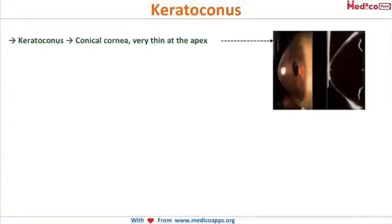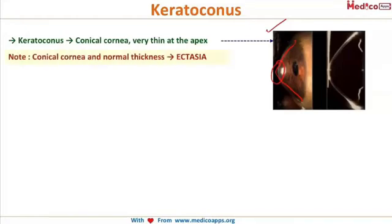What is keratoconus? It is nothing but a conical cornea. Normally our corneas are not conical, but in this condition the cornea projects forward and keeps thinning. This condition is called keratoconus. Note that a conical cornea with normal thickness is called ectasia, but when it is thin, it is called keratoconus.